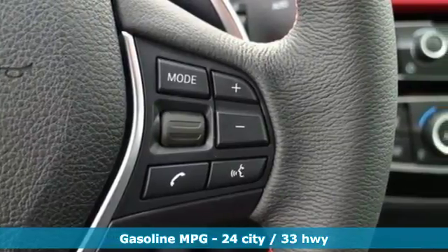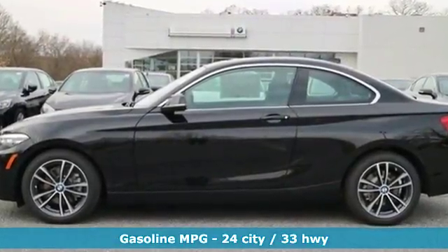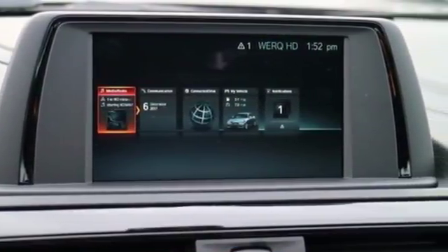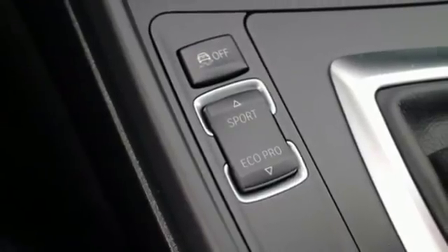Features include external memory control, dual zone climate control, power heated mirrors, aluminum wheels, turbo inline four-cylinder engine, four-wheel anti-lock disc brakes, and auxiliary audio input.